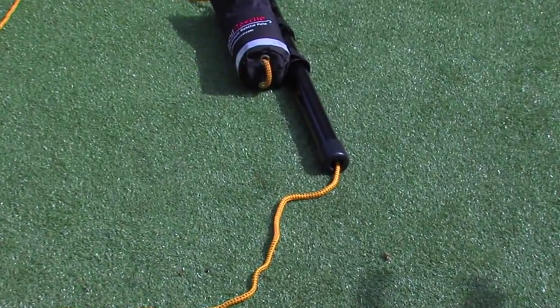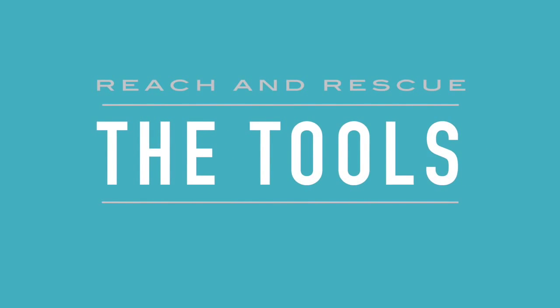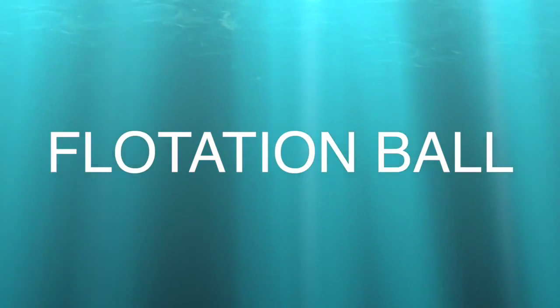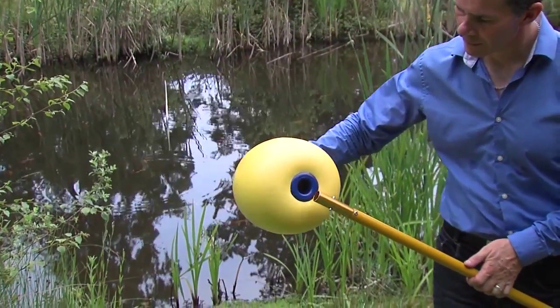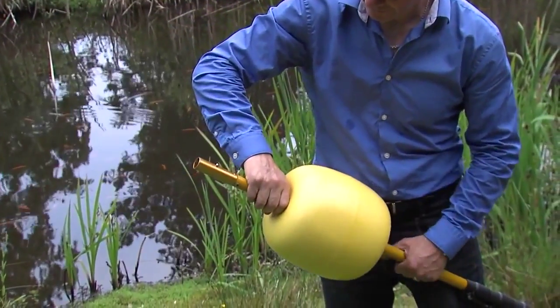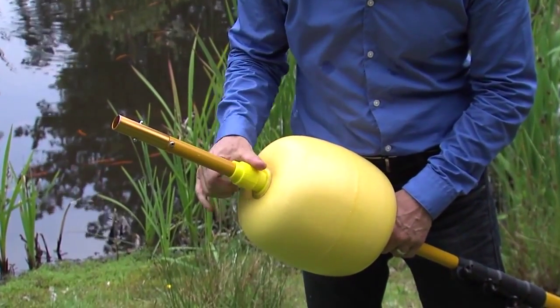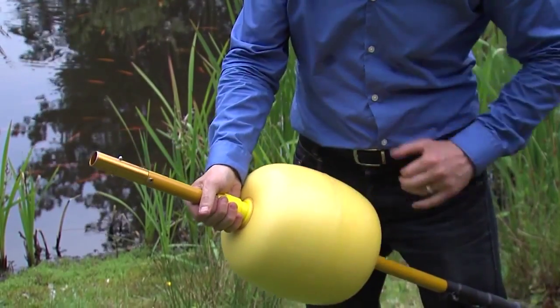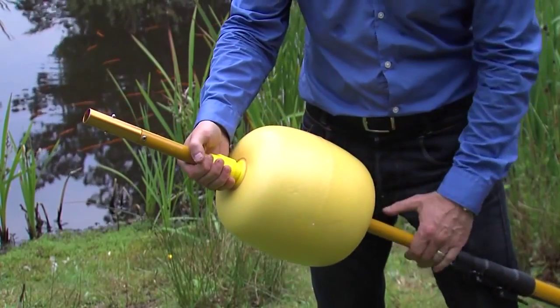We have over 20 tools that attach to the pole ends. The flotation ball is an essential attachment which must be added to all of the poles. It keeps the pole buoyant above the water, takes the weight of the pole, helping you move it around the water easily, and also keeps the tool on the end above the surface of the water, allowing you to engage with the casualty swiftly and accurately.